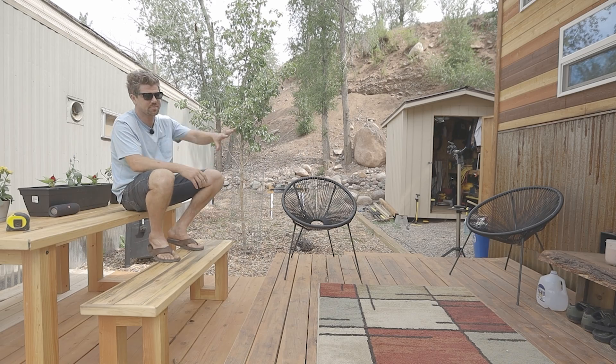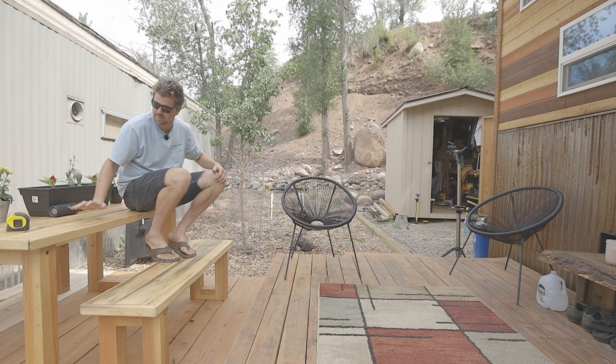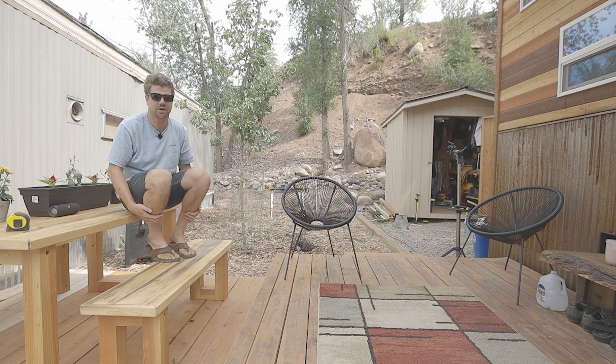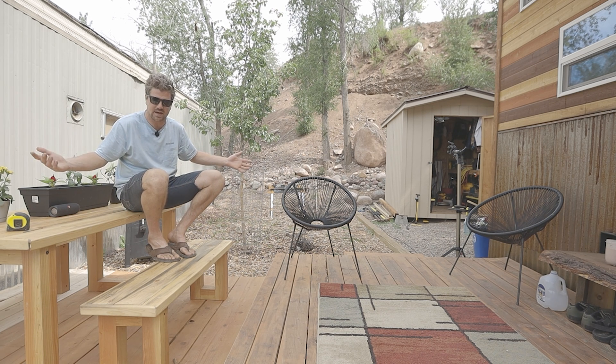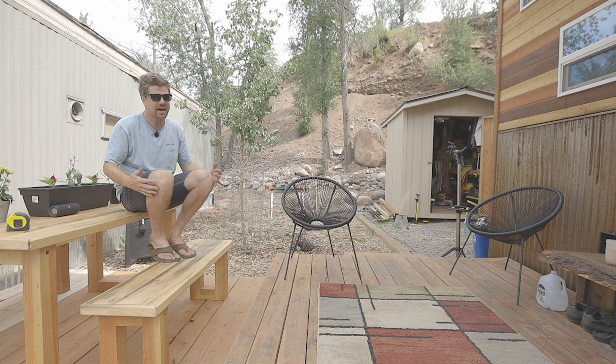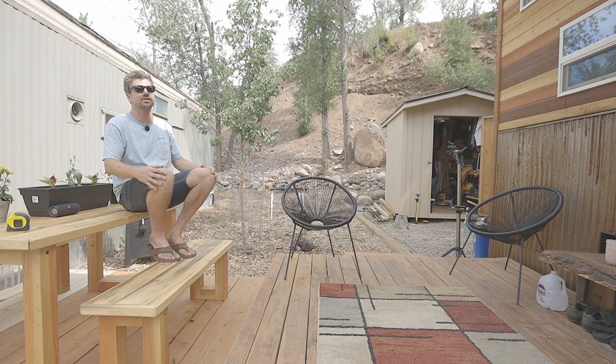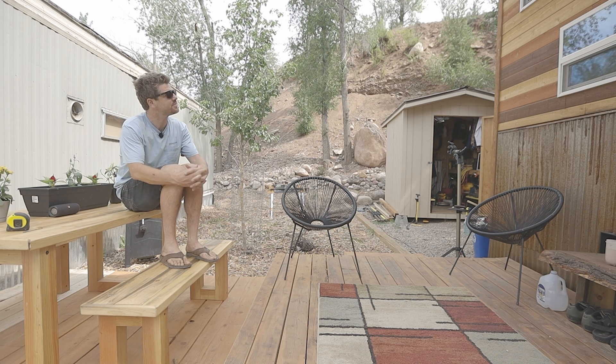Two-part deck — got the upper part and the lower part. This is kind of where I eat dinner, get on my laptop, do work. It costs a little extra money to build a deck, but having this space kind of doubles the size of my house, especially during the 7 out of 12 months in this area where it's absolutely gorgeous outside. Love spending time outside and love this space.